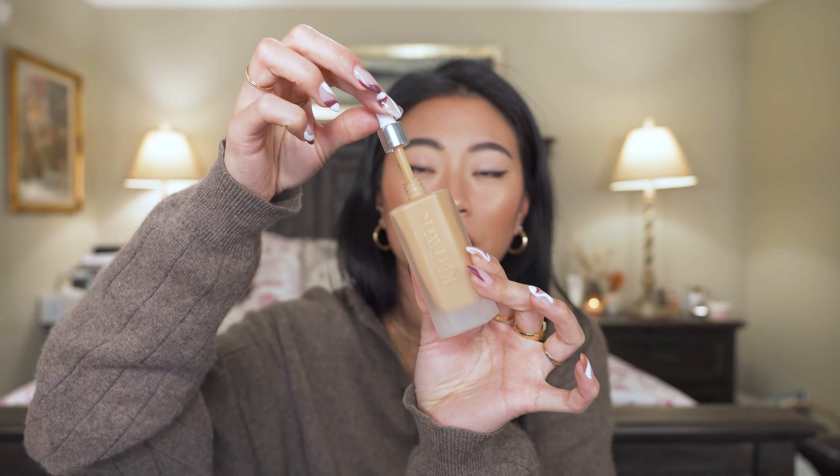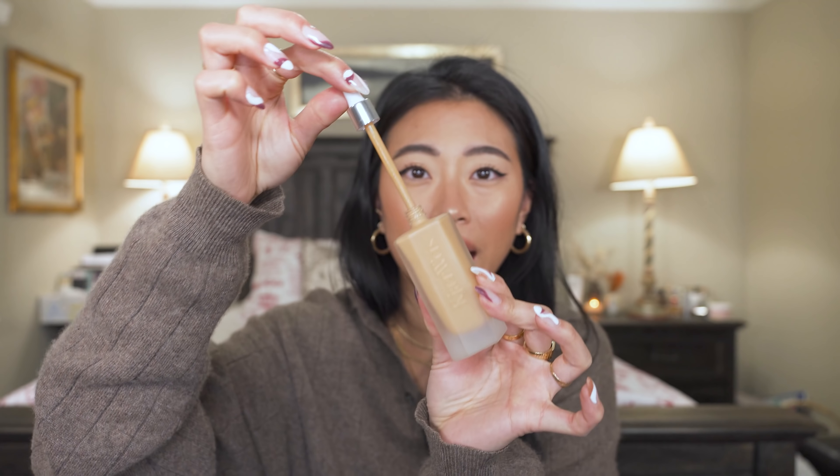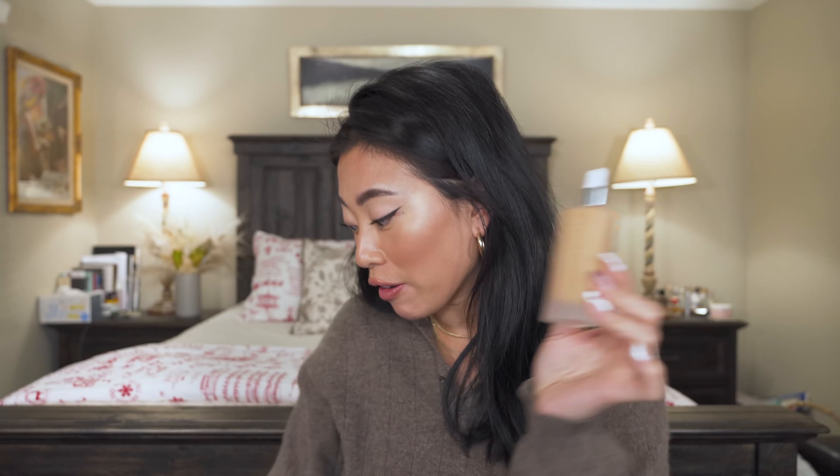Every time I use the Kjaer Weiss foundation it gives me such a gorgeous finish — kind of medium coverage but it lasts a really long time on my skin and stays looking beautiful. My only complaint is the packaging — it's a dropper bottle but such a tight fit that sometimes I can only get a drop out before I have to re-pump it. A little annoying, but the packaging is very luxe. Kjaer Weiss is a new brand to me and I've really enjoyed everything I've tried from them.